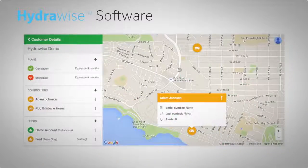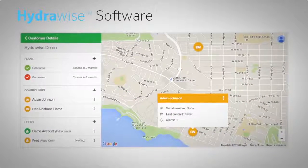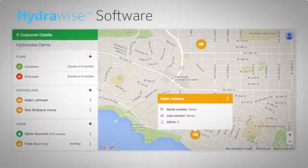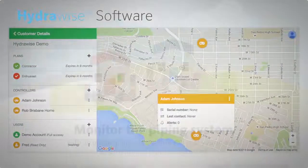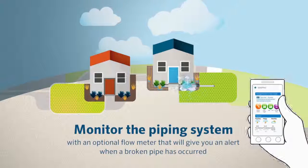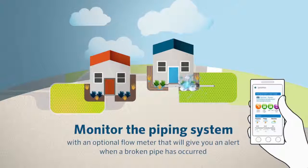Once logged in, the contractor dashboard allows quick access to the status, faults, and changes of each customer's controller, along with any uploaded site plans. You can also monitor the state of the piping system with an optional flow meter that will alert you when a broken pipe has occurred, allowing you to prevent property damage.